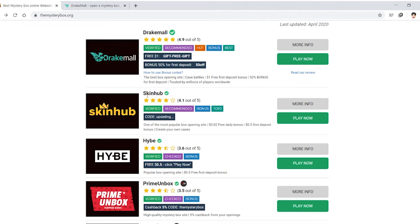Maybe next video we'll try out SkinHub. I'm pretty sure that's based off CSGO stuff — maybe I can finally sell my CSGO crate. We'll try that out, maybe next video.